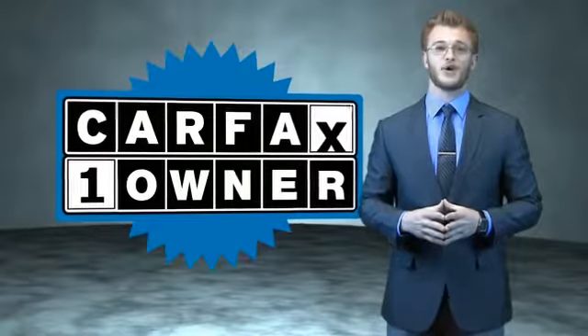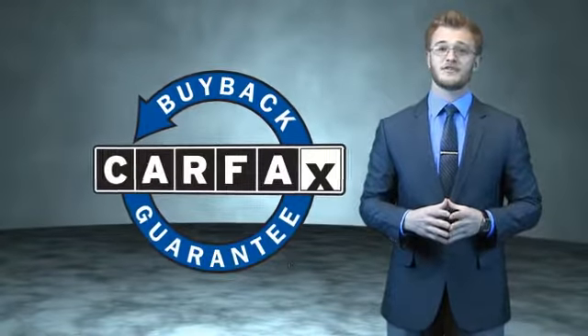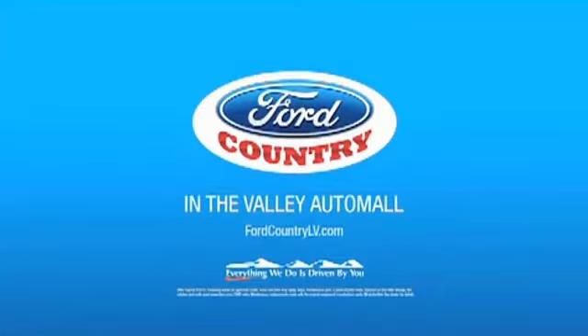This is a Carfax 100 vehicle which qualifies for the Carfax buyback guarantee. Be sure to find a complimentary copy of the Carfax vehicle history report online or contact the dealership. Just say, show me the Carfax. Visit Ford Country in the Valley Auto Mall today.